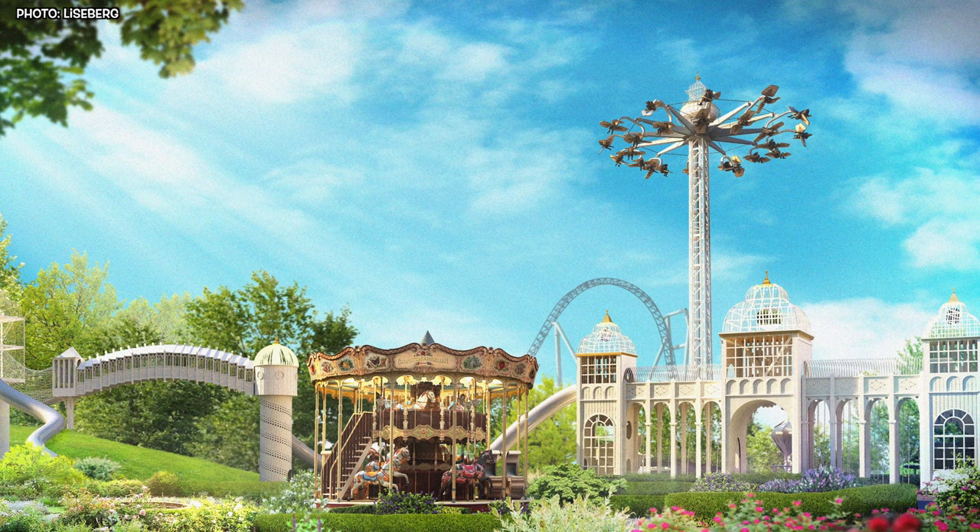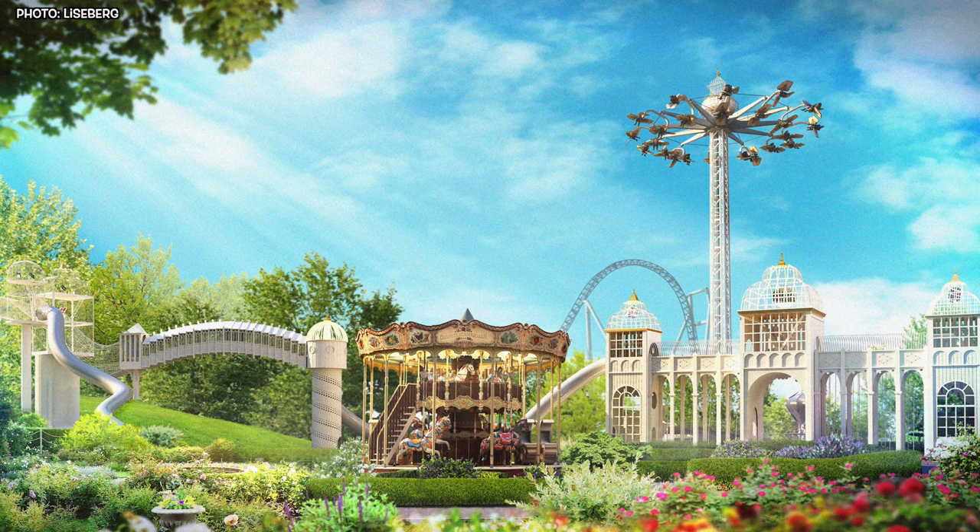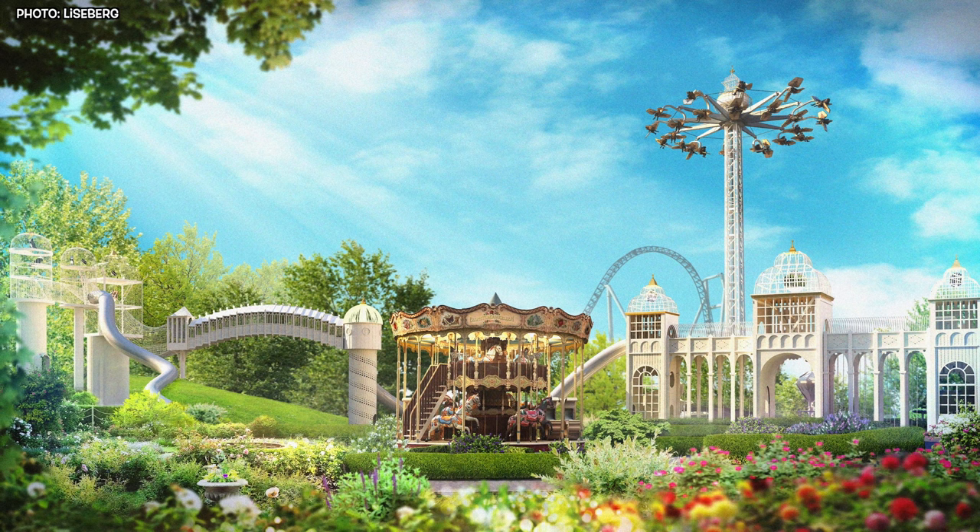A new serpentine path makes the journey to the top of the mountain a breeze. Liseberg is showing its green side as one of the main partners in the Gothenburg Green World project.